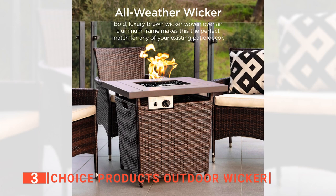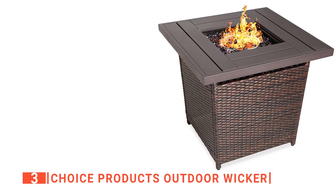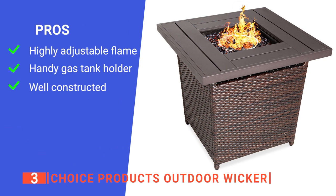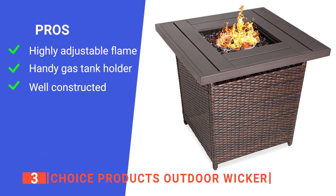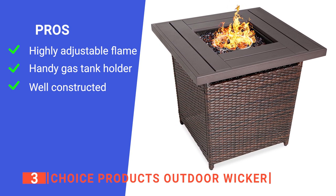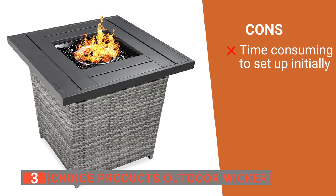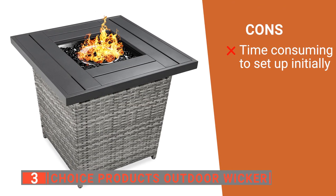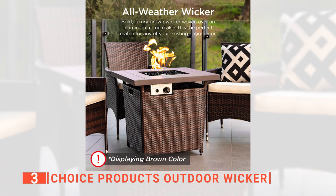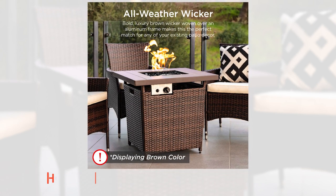Lastly, it comes in two color options, gray and brown, to suit your outdoor space's aesthetic. Its pros are: it is fully adjustable so you can easily find the right temperature that's comfortable to sit around, it has a gas tank holder with a magnetic side door, and it is made with durable materials. However, it is difficult to assemble, which can be annoying. The Choice Products Outdoor Wicker is perfect for the style-conscious person that enjoys watching flames dance as they sit out on their patio.